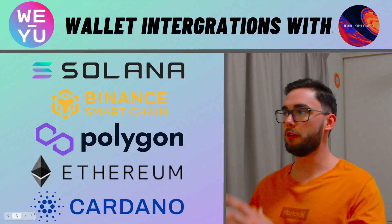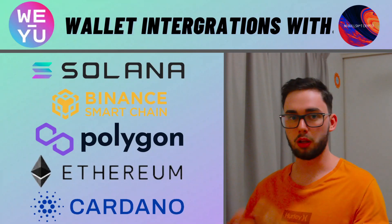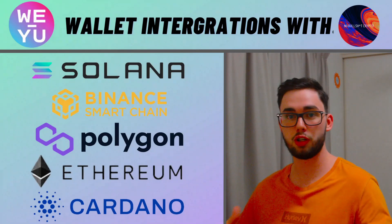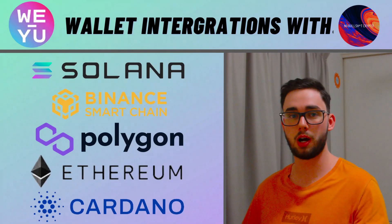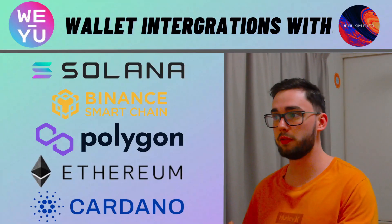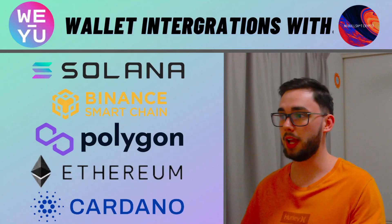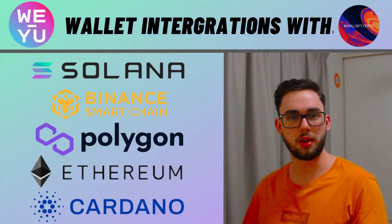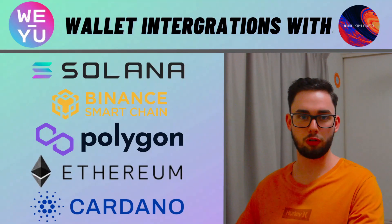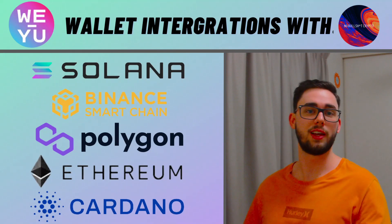Now I've got five wallet integrations on the screen. These guys are going to be launching with at least five integrations right off the rip. We've got Solana — a huge platform — Binance Smart Chain, again a massive platform, Polygon Network, Ethereum, and Cardano. I just find it so amazing how these guys are launching with these big names already integrated. I'm going to read you verbatim what they have on their white paper because I find it very interesting and I don't really want to put it in my own words — I think they sum it up perfectly.